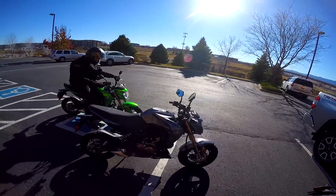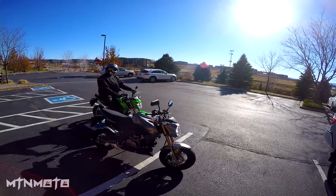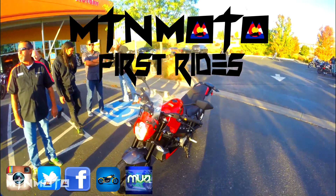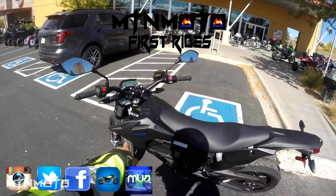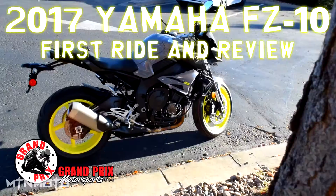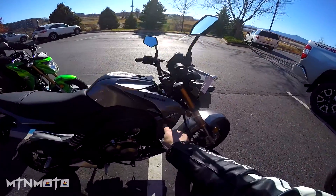Welcome and good morning ladies and gentlemen of the interwebs. This is your boy Mountain Moto and today we're going hooning. Victory Impulse TT Zero 2016, Victory Magnum X1, the Z125 Pro.